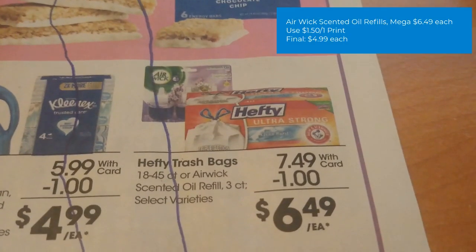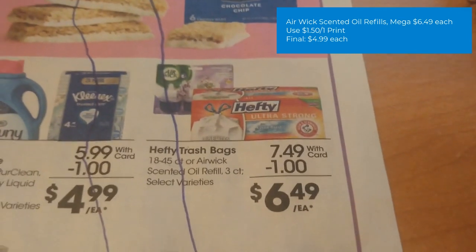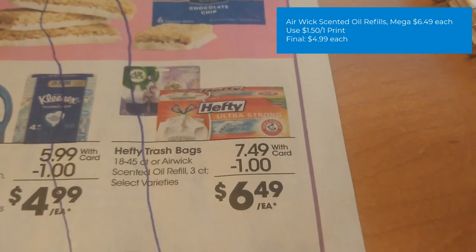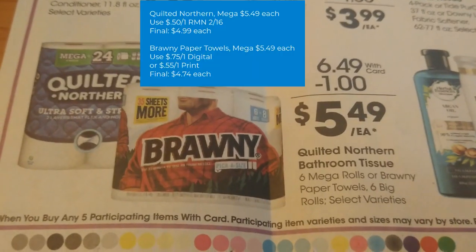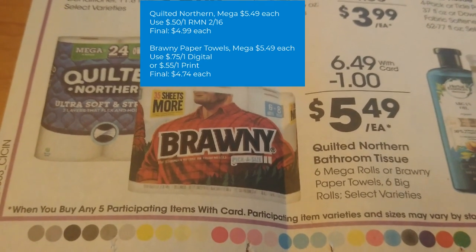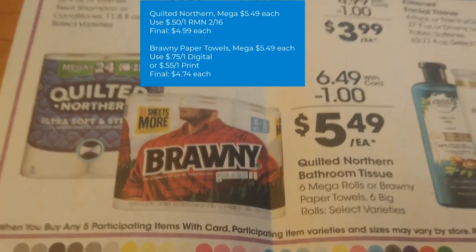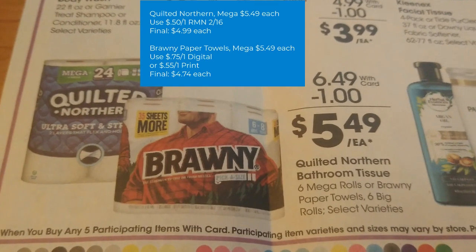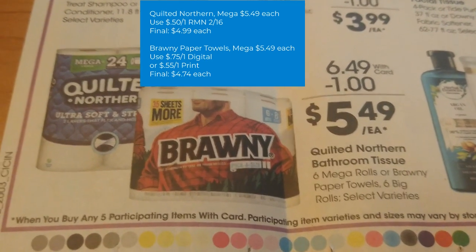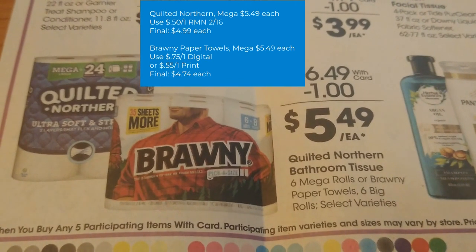Wick Scented Oil Refills are on mega sale for $6.49. There is a $1.50 off one printable coupon from their website. Final cost could be $4.99. Quilted Northern Bath Tissues on mega for $5.49. We have a 50-cent off one from Retail Me Not 2/16. Final cost $4.99. Brawny Paper Towels are also $5.49 on mega. There is a 55-cent off one printable coupon, but also a 75-cent off one digital coupon. Final cost is as low as $4.74.